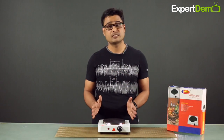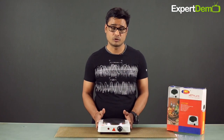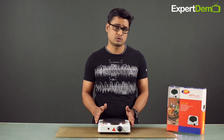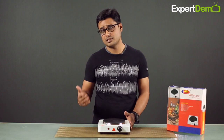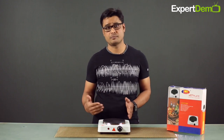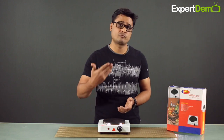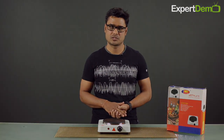I hope friends, we have covered all information about this product properly and explained it to you. This product review and demonstration is now complete. We will bring more such products to you in the future — products for your kitchen, your home, your life, and your health, so you can improve your life. Thank you so much.